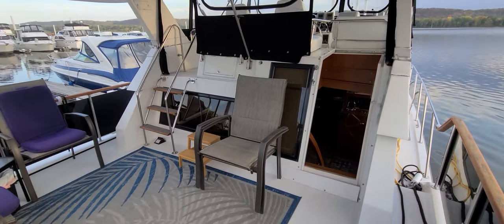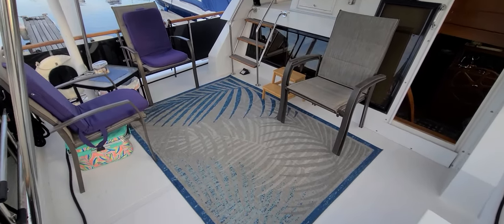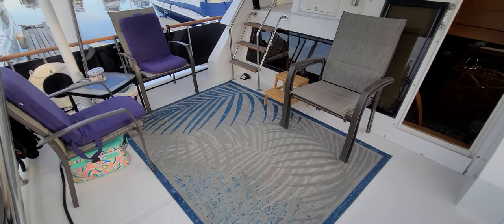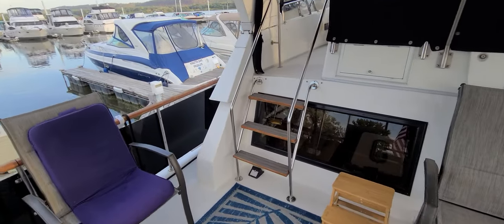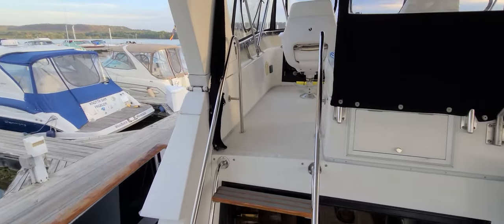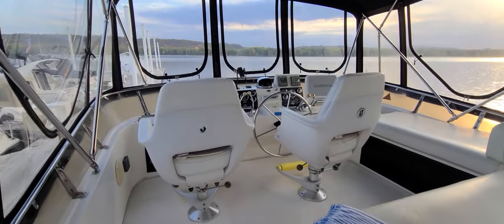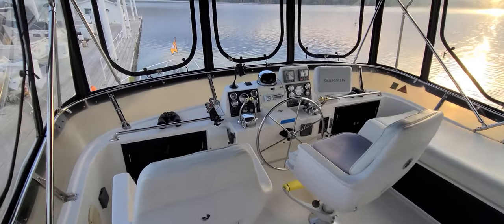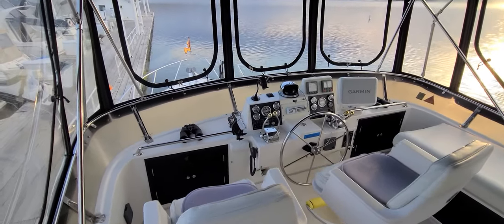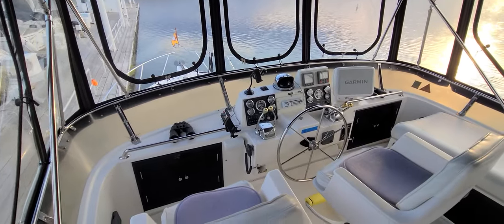As you step on board, you're going to notice this large open cockpit area — beautiful place to entertain, very solid. Love the solid decks in an Ocean. From there we can work our way up to the bridge; you have three easy steps to get up to the bridge. All stainless hardware. And when you walk up here, you have great headroom, great visibility — you can tell the build quality is just there. This particular boat, just to be clear, is a loop boat. It's actually done the loop twice.